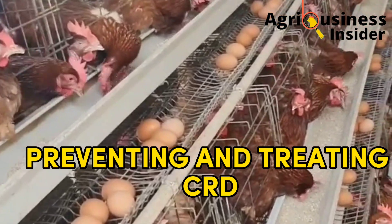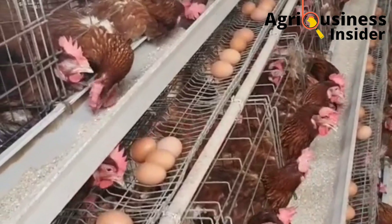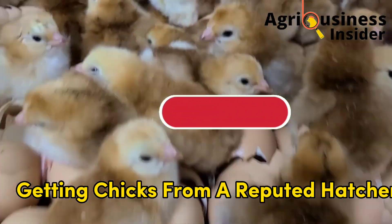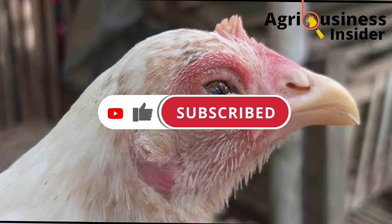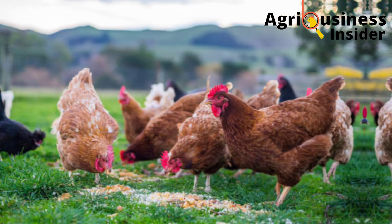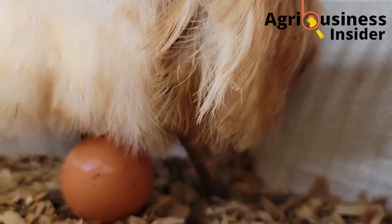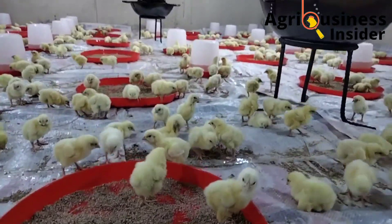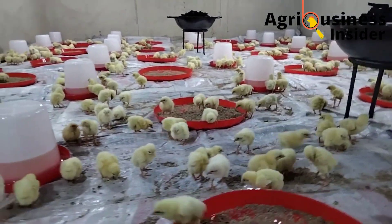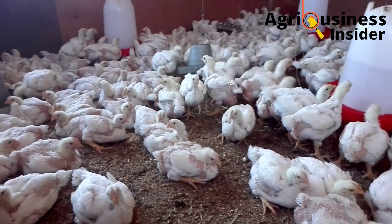Now let's discuss how to prevent and treat Chronic Respiratory Disease. The first prevention measure is getting chicks from a reputable or trusted hatchery, because Chronic Respiratory Disease can be transmitted from infected chickens to chicks through the eggs. This leads to the disease being present in your entire flock for the duration they are on your farm, resulting in losses.